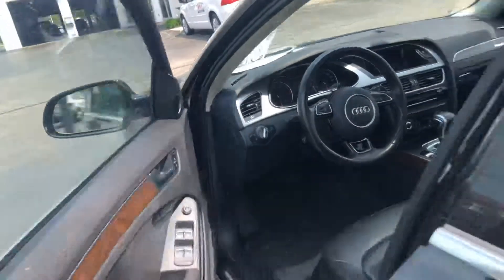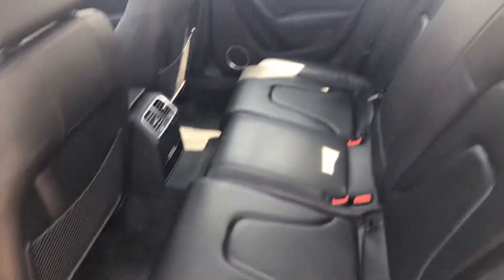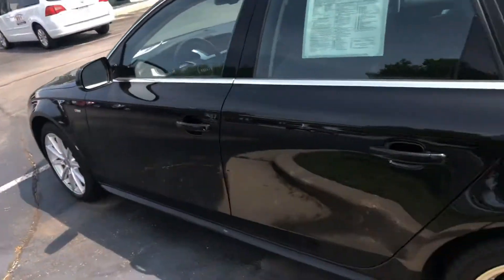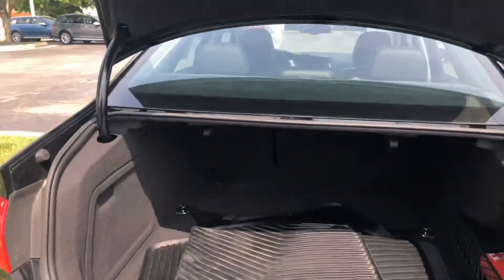Only 43,000 miles, was owned by a non-smoker. Back seat doesn't look like it's seen much wear and tear at all. Tires and brakes are good. Quattro all-wheel drive.